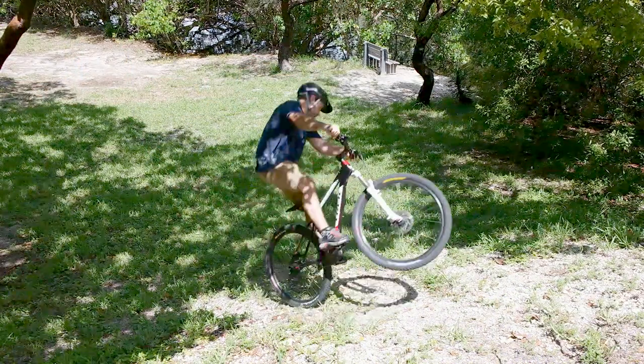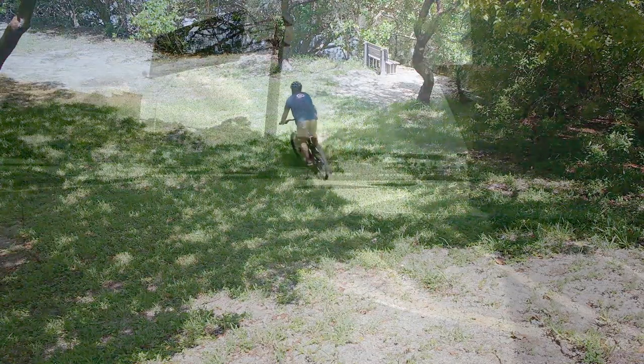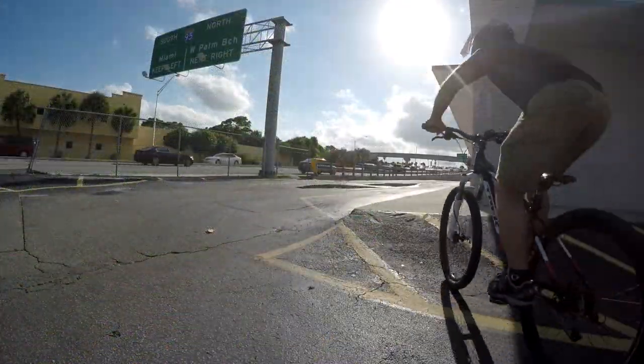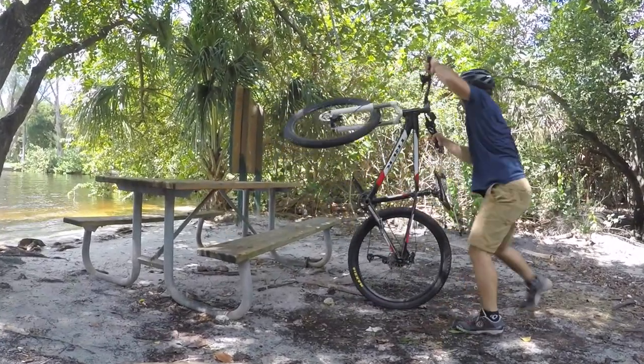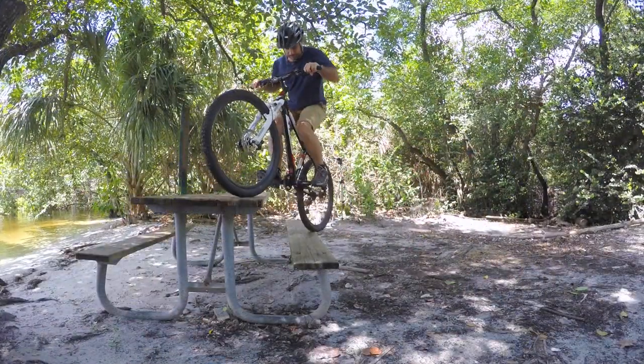I'm not sure how useful this is on the trails, but it sure is fun. The more experience you have on street obstacles, the more fun you can have. I sweat my balls off sessioning this picnic table today — who says you need trails to get a workout?